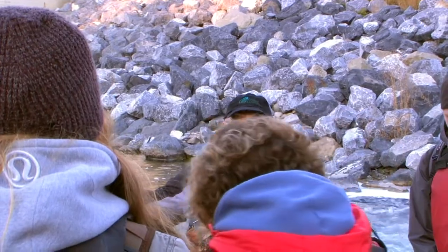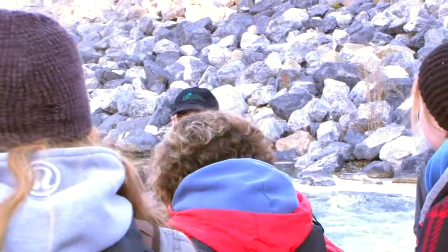This is a volunteer redd survey, something we've been doing for — this will be the 14th year — monitoring spawning activity by brown trout in the Elbow River.